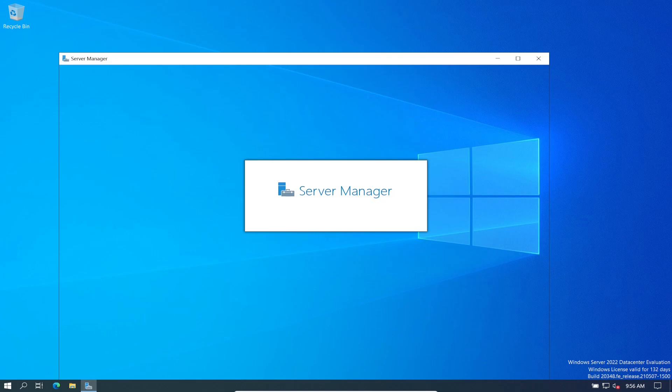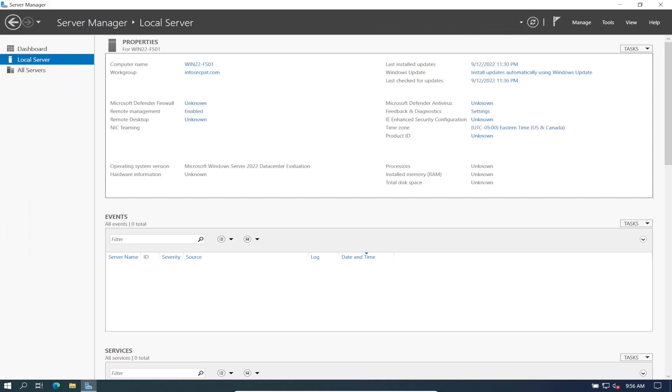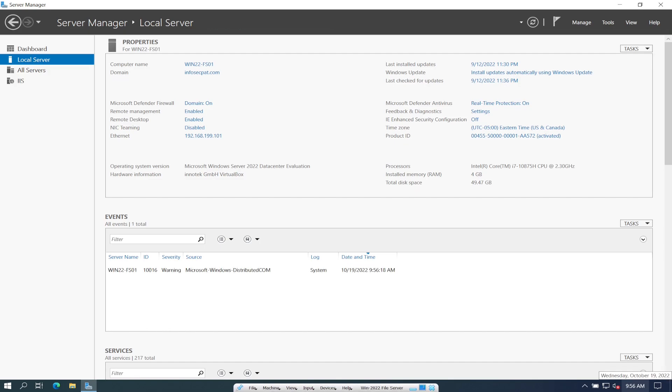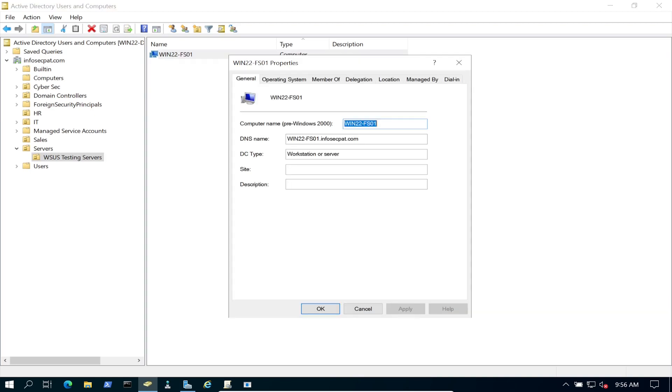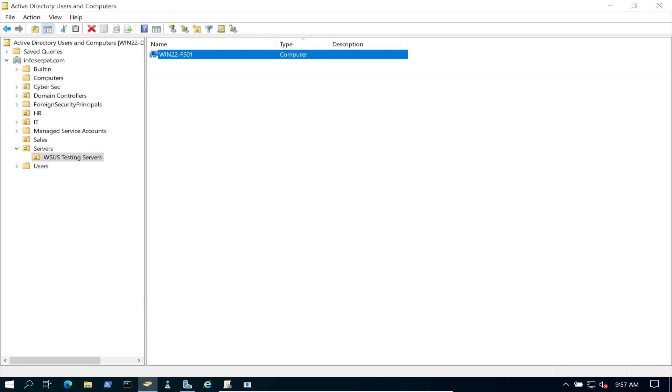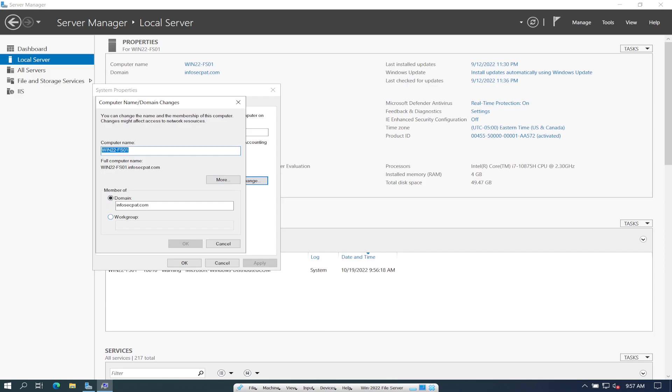Let's wait till Server Manager boots up. We have the file server — it's WIN22-FS01, which is File Server 01, on infosecpack.com. Let me go back to the DC just to confirm where this server is. It was part of WSUS updates and testing. Double-clicking shows the DNS name, operating system 2022, and all that info.